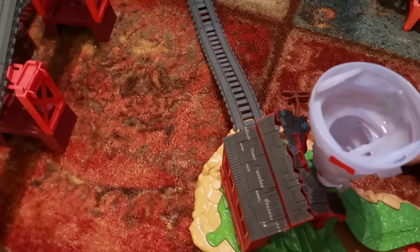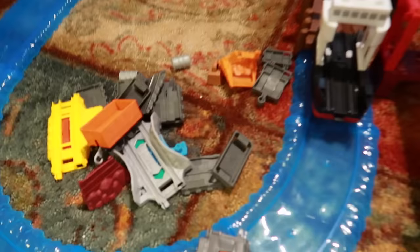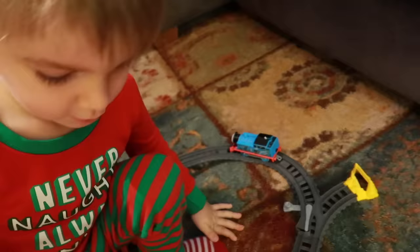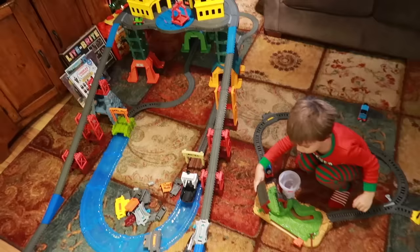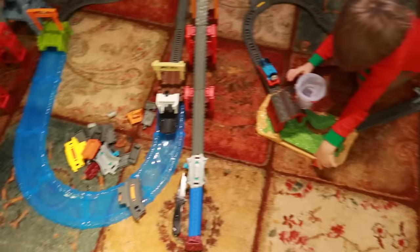Next thing we need to do is figure out a way to connect all this because we've got the Super Station, we've got the sea set down here, we've got extra pieces, we've got the boat, and now we've got the Twisting Tornado — or as Clark calls it, the Twisting Tor Tormado set. And it's all pretty cool. So that is our Thomas and Friends Trackmaster Christmas. Clark Man got all the sets he was looking for: Super Station, the sea set, and the Twisting Tor Tormado. Very cool — we're going to keep collecting and keep going with this.